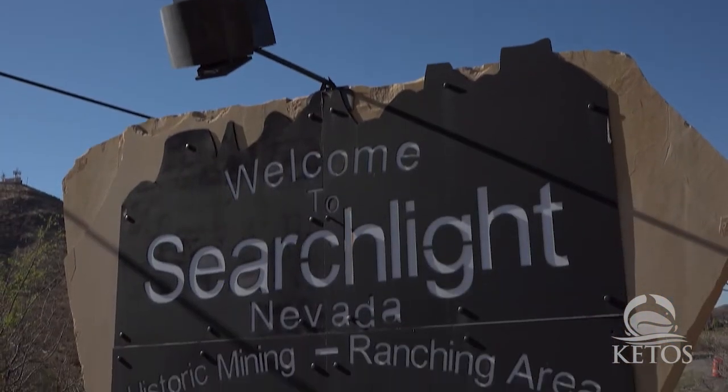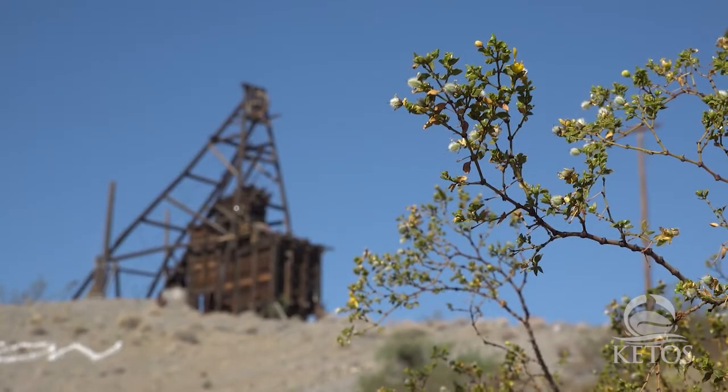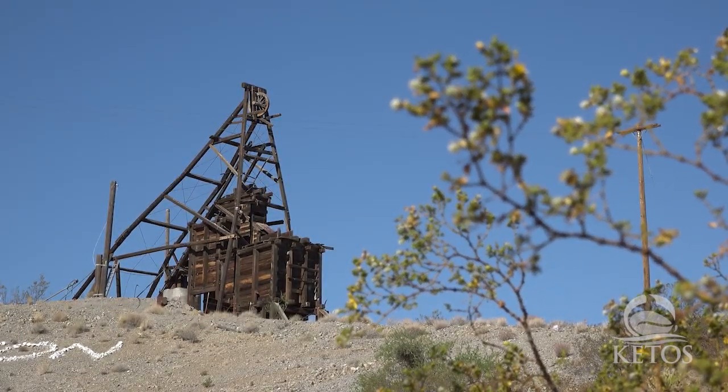Here in Searchlight, there are no rivers or bodies of water that are very close to Searchlight, and so the water source is well water. And in the desert here, one of the things that we find in different locations in different aquifers is arsenic — higher levels of arsenic.